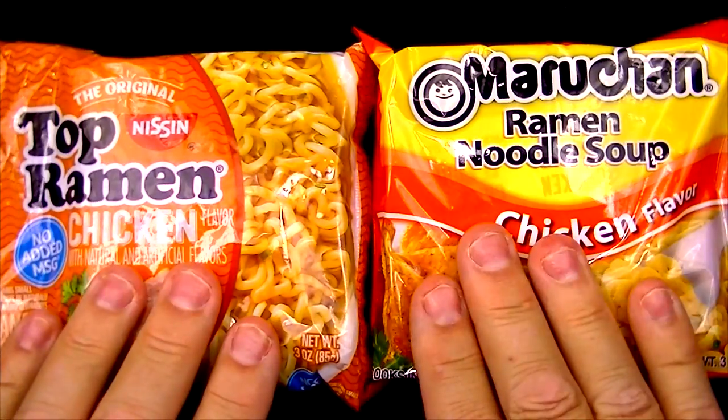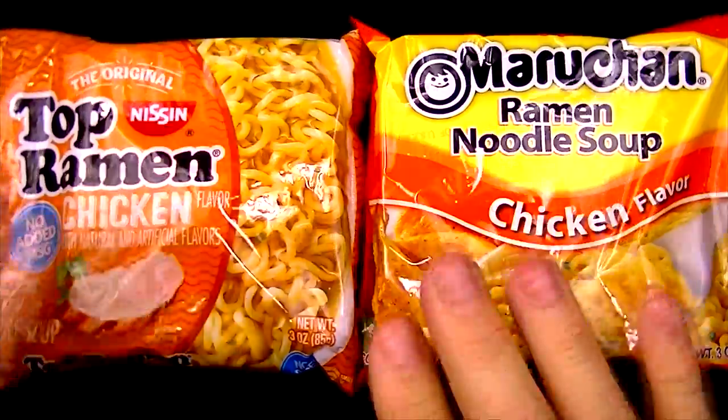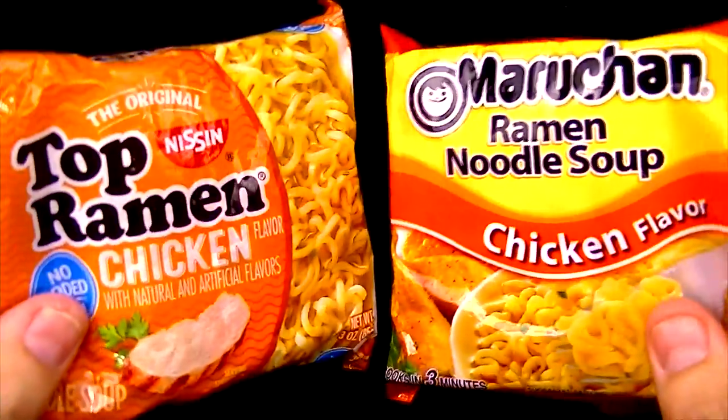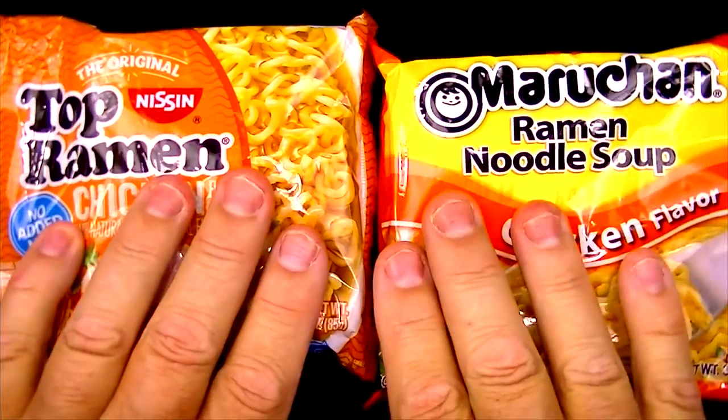Is there anybody who's never had ramen noodles? I can't think of anybody who's never at least tried them, and I don't know of anybody that really doesn't like ramen noodles. One person I know that really likes ramen noodles — Karizik — adamantly suggested that I do Top Ramen compared to the Manchurian, so that's exactly what we're doing here today.